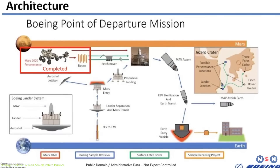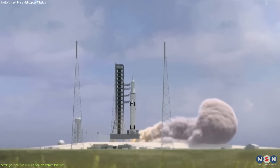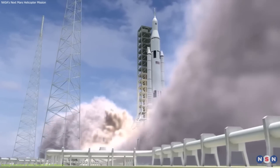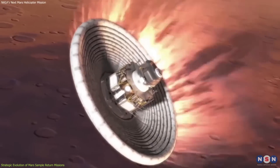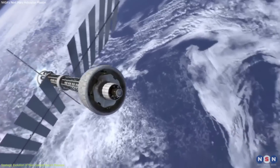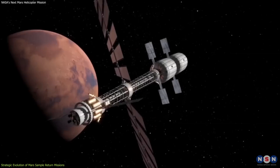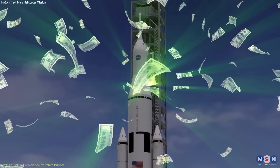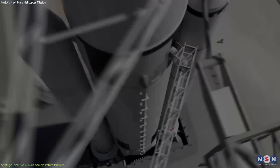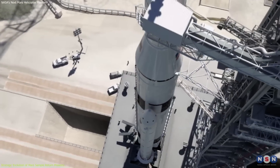A pivotal response to NASA's call came from Boeing, proposing a streamlined mission using the Space Launch System, the most powerful rocket in existence. This proposal suggests a single-launch strategy to deliver and return samples, which could potentially minimize the complexities and risks associated with multiple transfers in space. However, this comes with high costs associated with the Space Launch System, sparking debates on financial feasibility amidst NASA's budget constraints.